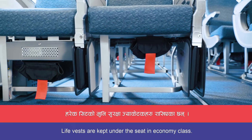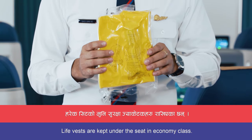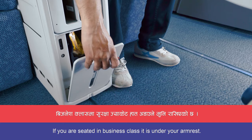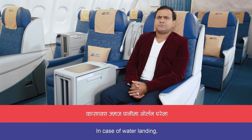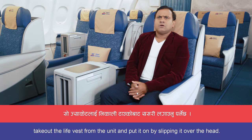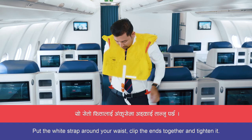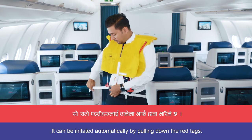Life vests are kept under the seat in economy class. If you are seated in business class, it is under your armrest. In case of water landing, take out the life vest from the unit and put it on by slipping it over the head. Put the white strap around your waist, clip the ends together and tighten it.